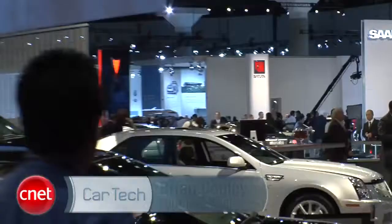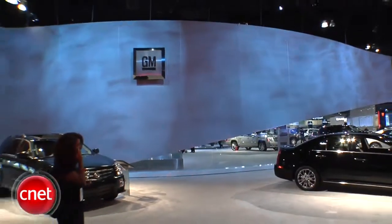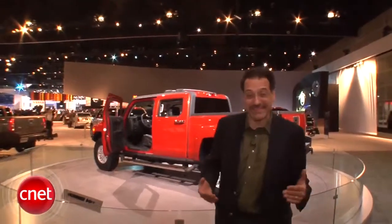This is not before opening hours, and this is not after opening hours. This is the Hummer area during opening hours of press day at the LA International Auto Show. There's nobody here. I'm not sure if they don't care or if they're too embarrassed to be seen around one of these right now. Let me show you the cars that are attracting crowds.